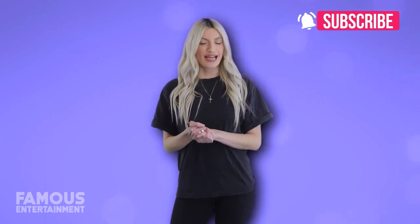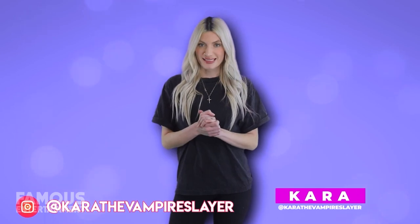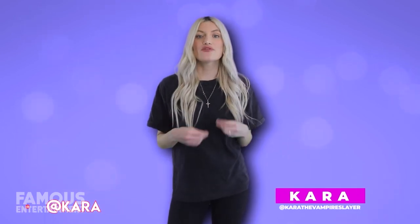Otherwise, like, subscribe, and turn on your notifications to make sure you never miss a drop. I'm Kara the Vampire Slayer — follow me on Instagram to talk. And if you'd like to check out another tour, stay tuned because here we look inside another famous female rapper's home base. I think you know her — Cardi B. I'll see you all next time, bye!